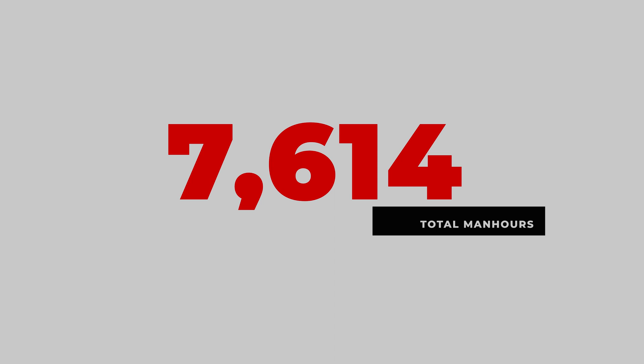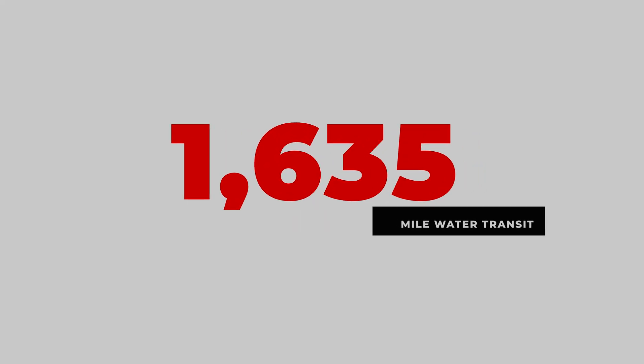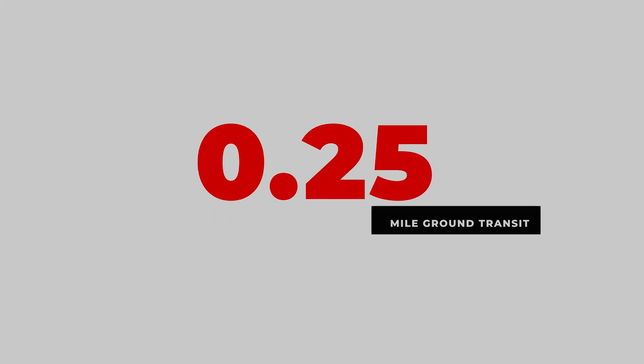7,614 total man-hours. The Triple SB had a water transit of 1,635 nautical miles with only a quarter mile of ground movement. We're proud to say that the team experienced zero incidents or accidents.